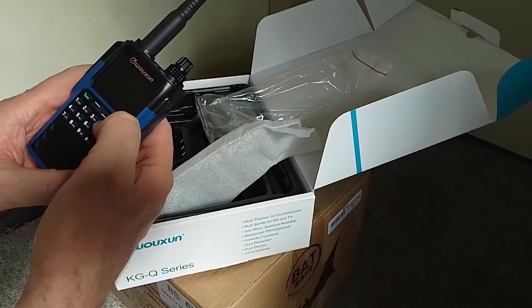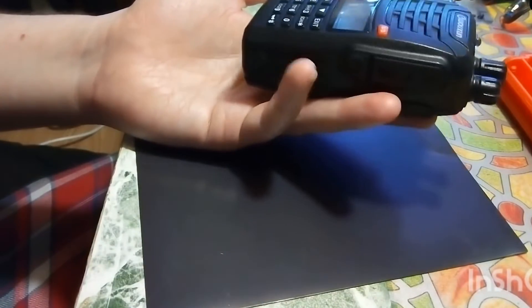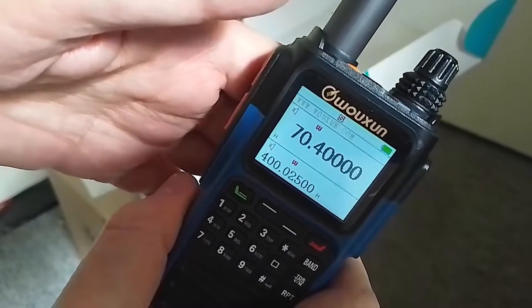Ocean radios are some of the best in the market, known for their reliability and advanced features. Whether you're a casual user or a professional, Ocean has something for everyone. Today I'll walk you through the top 5 Ocean radios.